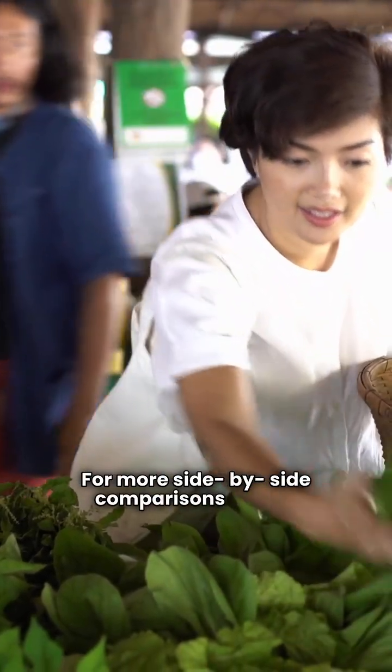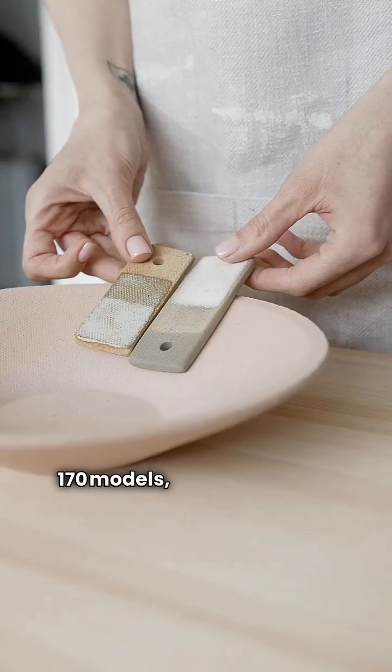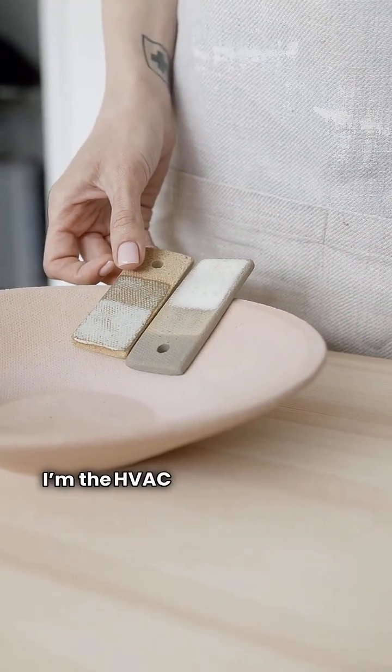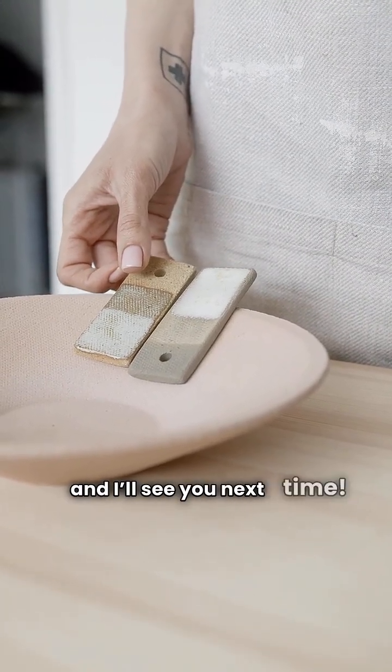For more side-by-side comparisons of over 170 models, head over to my website and use the head-to-head tool. I'm the HVAC Repair Guy — stay cool, and I'll see you next time.